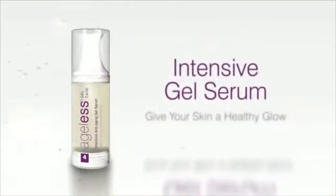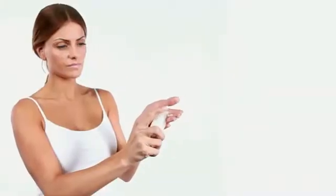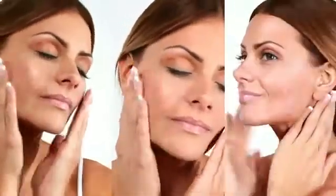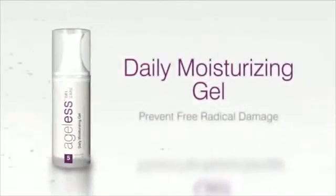Intensive Anti-Aging Gel Serum is packed with vitamins and antioxidants such as acai berry, vitamin C, and hyaluronic acid that restore your complexion, minimizing fine lines, wrinkles, and sagging. These ingredients also enhance your skin's collagen synthesis, improve elasticity, and renew your skin's natural glow, visibly reducing the signs of aging.